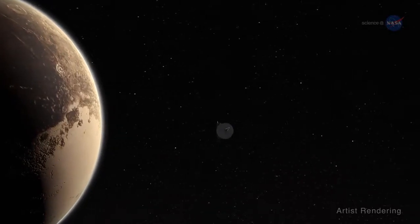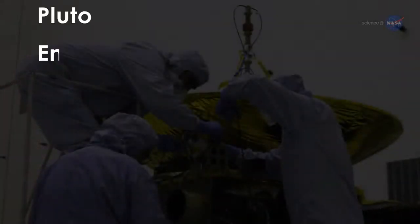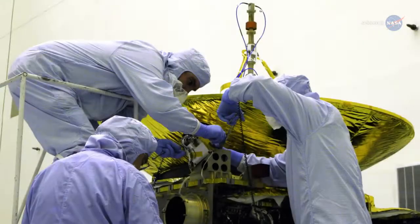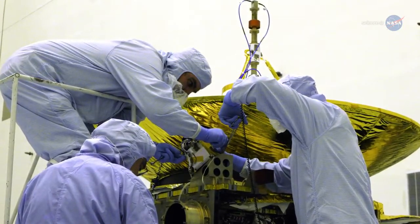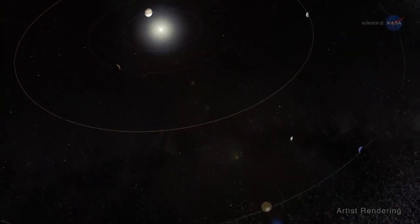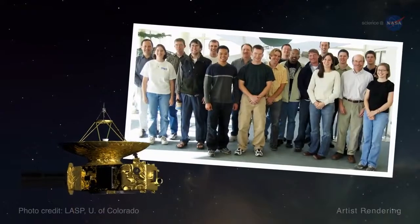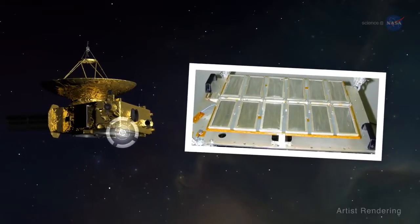New Horizons instruments have been hard at work since well before the spacecraft arrived at Pluto. The Pluto Energetic Particle Spectrometer Science Investigation, or PEPSI, instrument has been measuring the composition and density of high-energy charged particles in the Sun's outer heliosphere. The New Horizons Solar Wind Around Pluto, or SWAP, instrument collected solar wind observations en route from Earth to Pluto and is still collecting them out in the Kuiper Belt. New Horizons also has a dust detector, built and conceived by students on the New Horizons team, which detects impacts of particles from asteroids and comets.